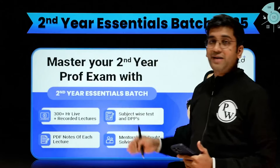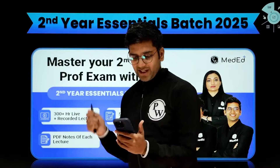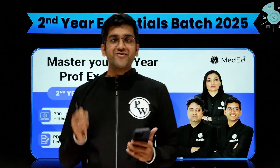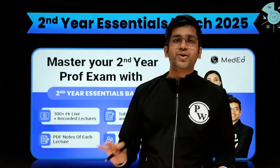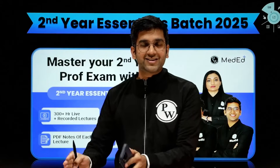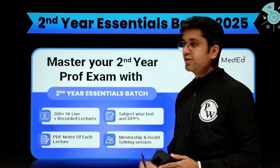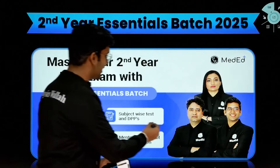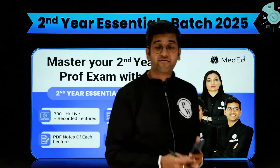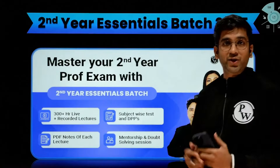So what this batch will have is live and recorded lectures both. We are very sure that there are quite a few students who want to read on their own — they can go with the same timetable. And there are students who need a very guided approach; daily-wise you have live classes, you have DPPs and everything. This Essentials Batch will have both live and recorded lectures. You will have subject-wise tests, DPPs, PDF notes of every lecture, and also mentorship and individual doubt-solving sessions.